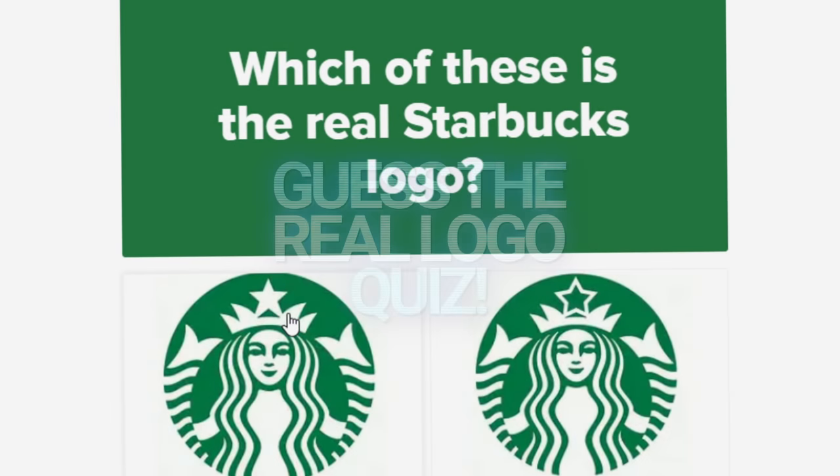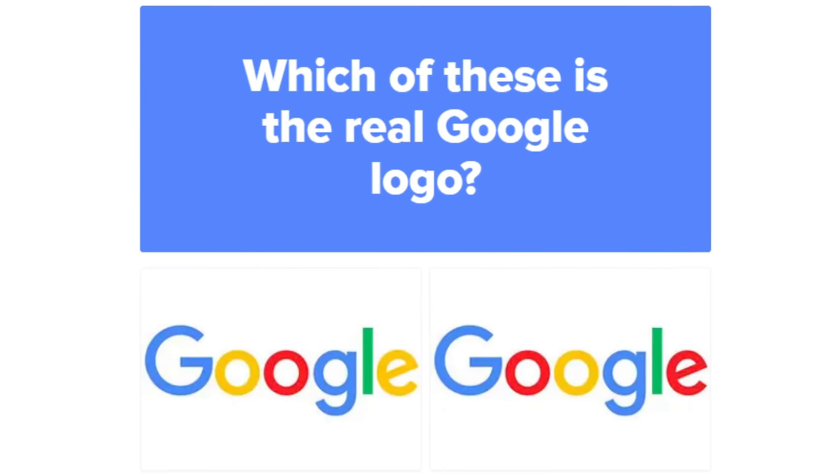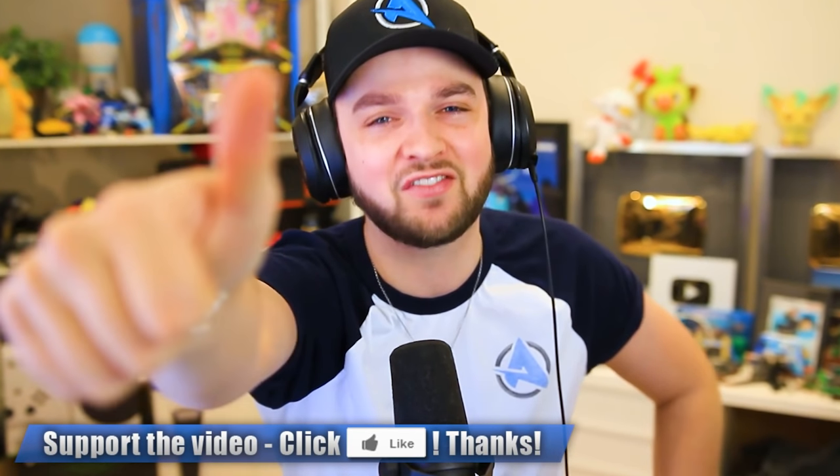How well do you know your logos? We're taking a quiz to test our knowledge, everything from Coca-Cola to Google to Tesla. It's gonna put our brain to the test. I'm going to give us all four lives — we can only get four wrong. But if you hit the like button in the next five seconds I'll give you another life, so you can test with five. Can you make it all the way to the end without losing five? Let's see.